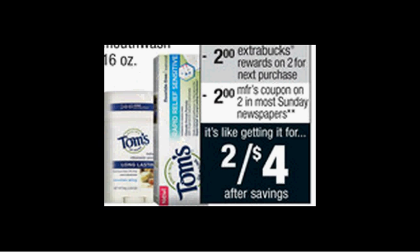The Tom's of Maine deodorant, toothpaste, or mouthwash is on sale two for $8 this week. When you buy two, you'll get $2 back as an extra care buck. There's a $2 off two coupon in today's SmartSource, and there's a dollar rebate through the Ibotta app. If you buy two and use the coupon, you'll pay $6 out of pocket, get the $2 back, plus the $1 credit — it would be like getting each item for $1.50.